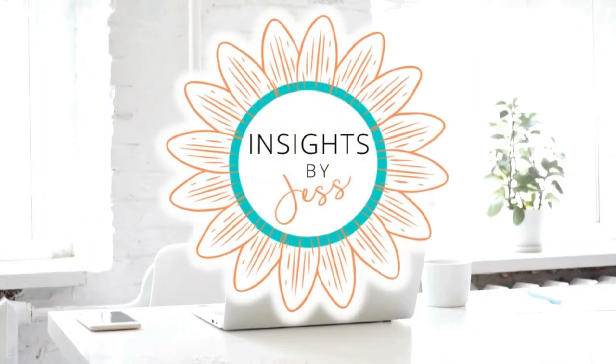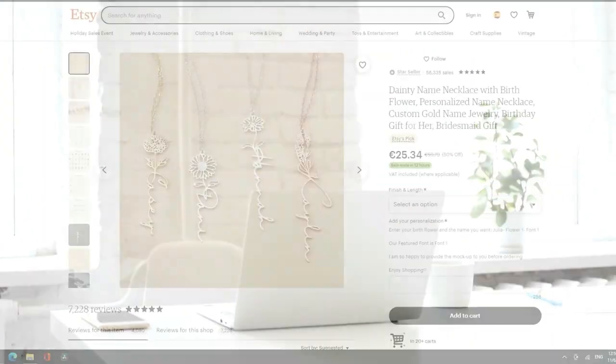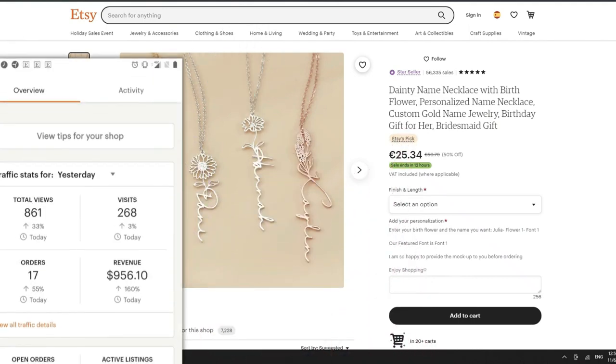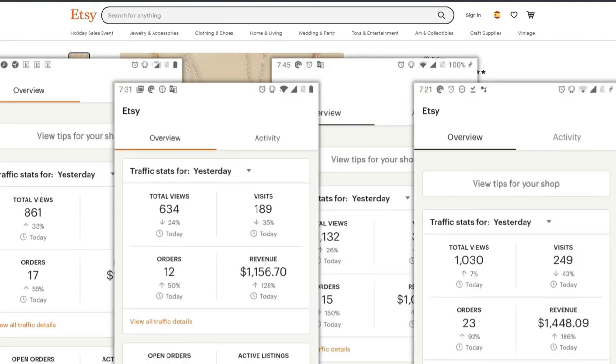It's amazing how fast an Etsy store can grow with the right idea. This store is growing like crazy, but that might not last very long without a few changes. Let's take a look. I'm Jess at Insights by Jess. I dig deep into what makes Etsy stores successful and where they can improve so that you get the full 411 on what's really selling and why. Let's jump in.